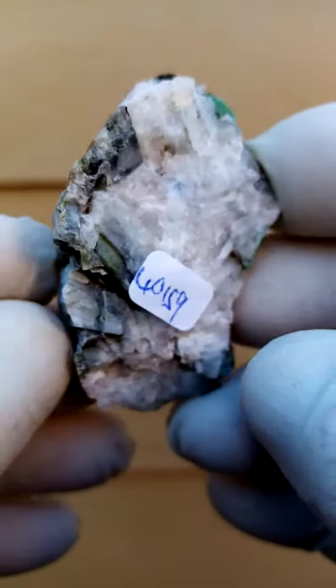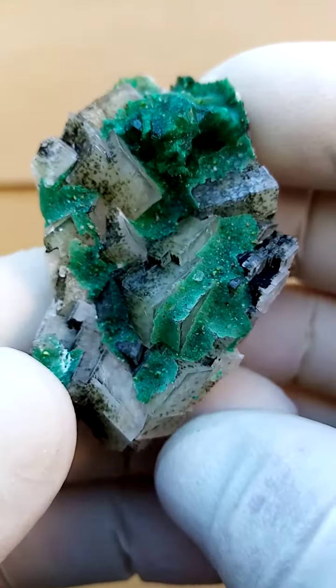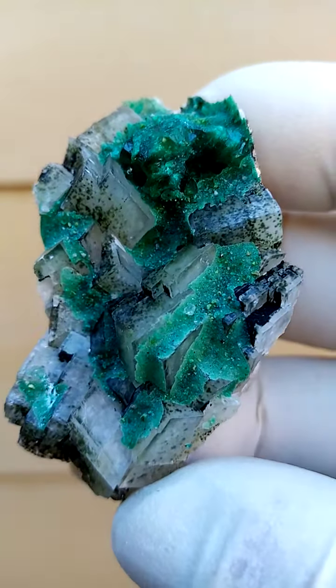I've still left my sticker on here because we've had a few rainy days so I wasn't able to do videos. I just processed the pictures first.